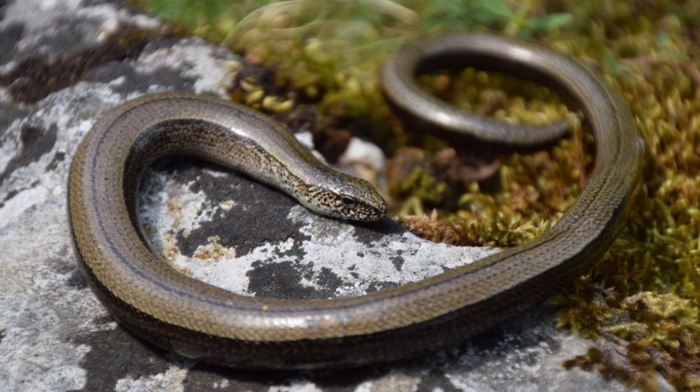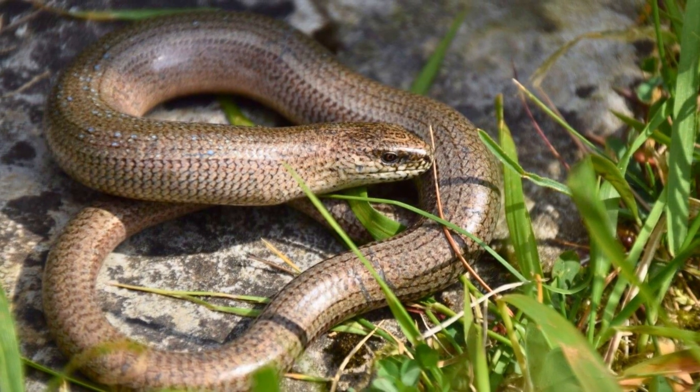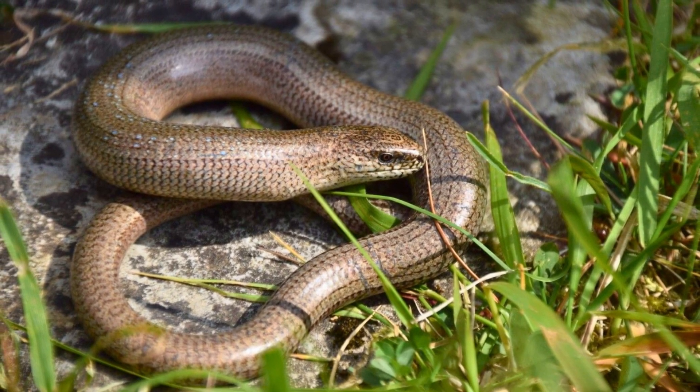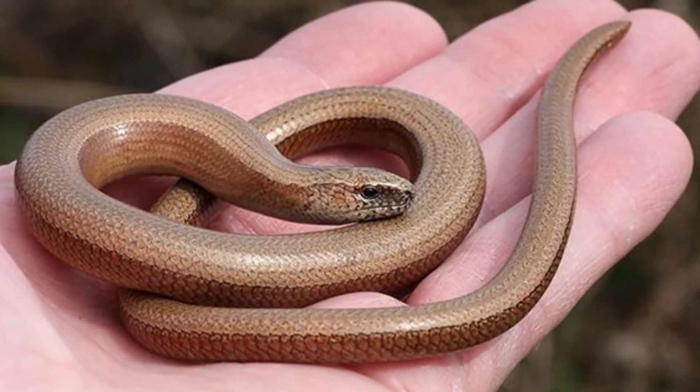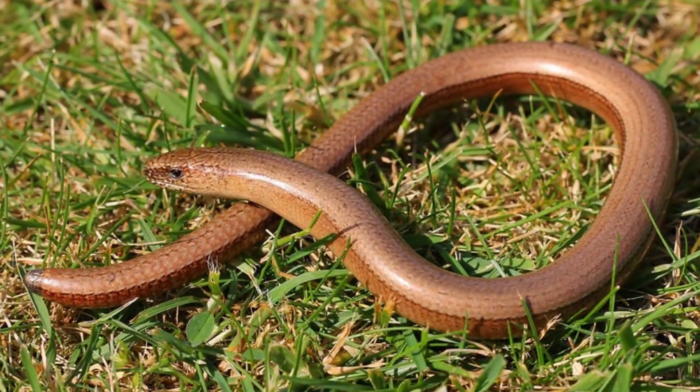Female Slow Worms are brown and with dark sides. The males are grayish brown. They are not a threat to humans as they do not bite and only measure about 50 cm long, with a long stripe down their body.